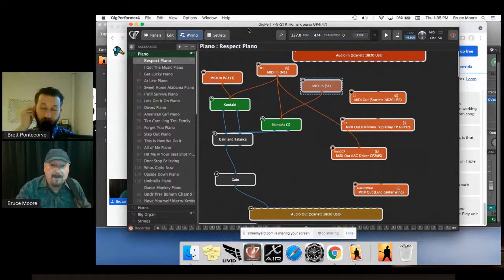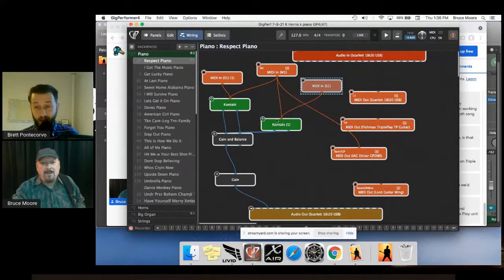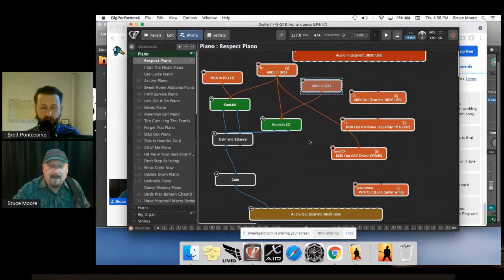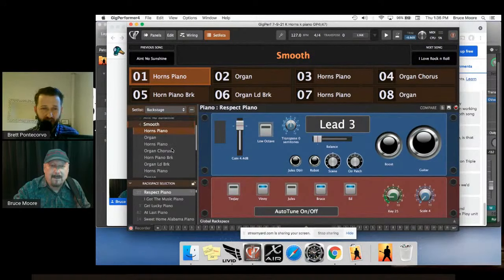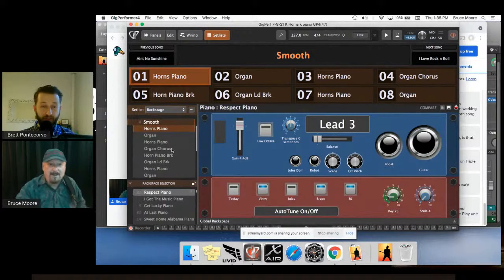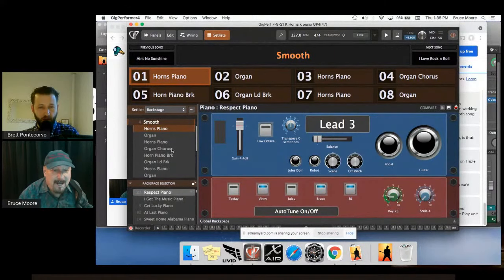In this Sweet Caroline setup, strings 1-3 map to a horn section, string 6 is an organ, and channels 13-15 become strings — but only above the 15th fret. So the patch is split both by string and by fret position. Bruce sings during all of this and doesn't have to change patches. He says he learned the song in those positions, so it's just how he plays it, though sometimes he does have to change the way he plays a song because it's easier a different way.